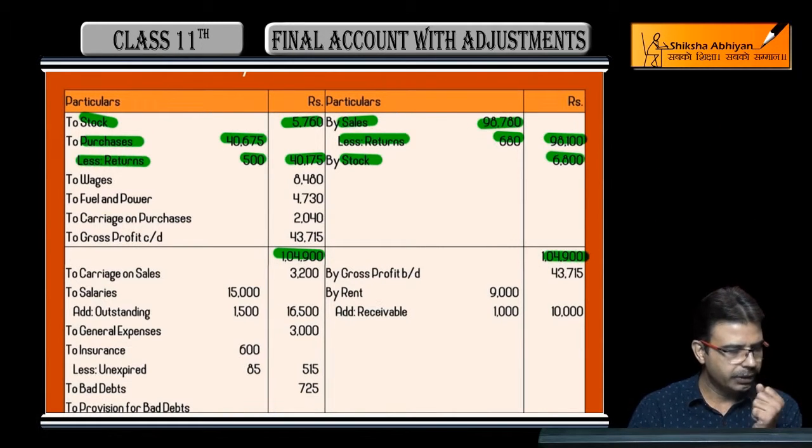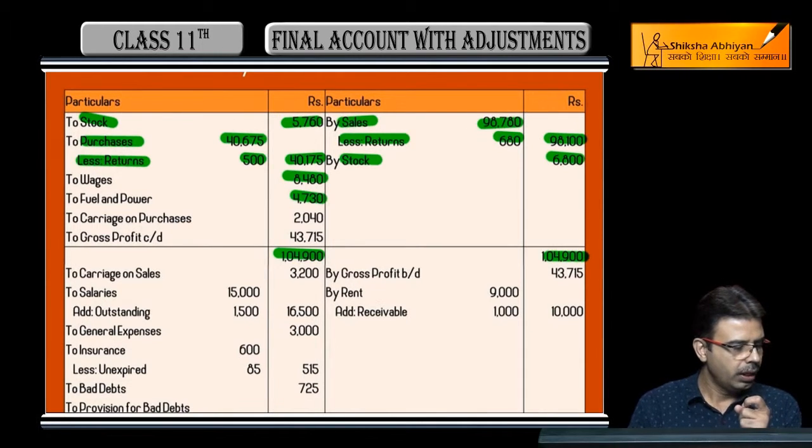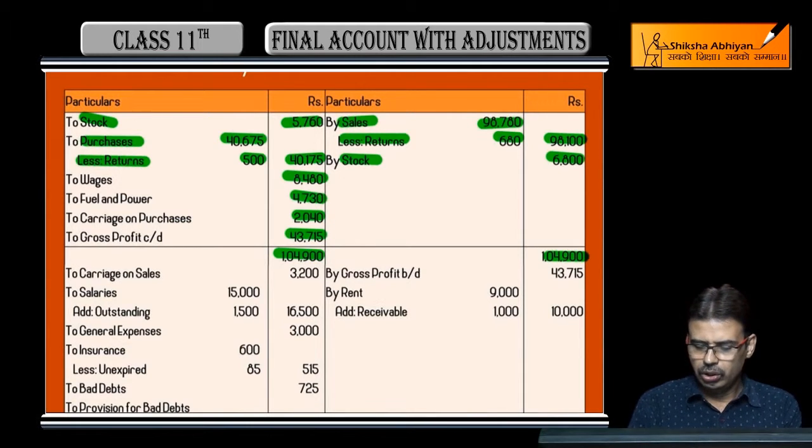Now, direct expenses: wages are 8,480; fuel and power is 4,730; and carriage on purchases is 2,040. The balancing figure — our gross profit — comes to 43,715. This gross profit of 43,715 is transferred below, and now we start showing all indirect expenses and indirect income.